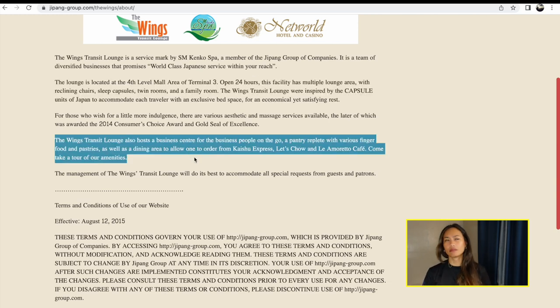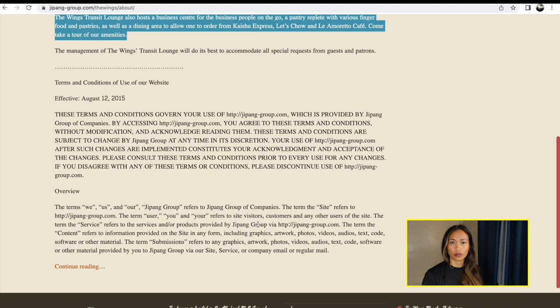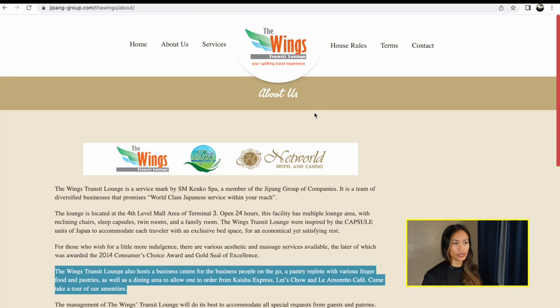If you don't feel like going out and staying at a hotel, you can stay at the transit wing.